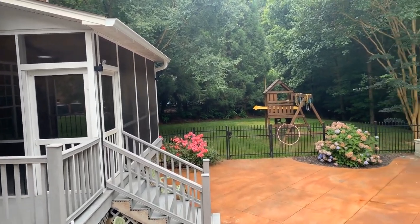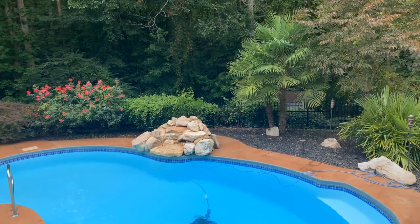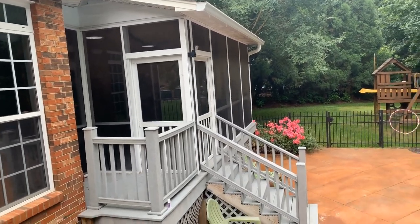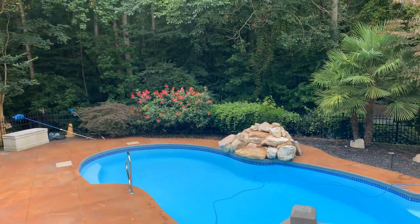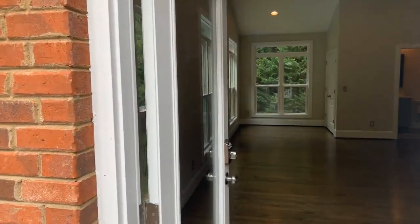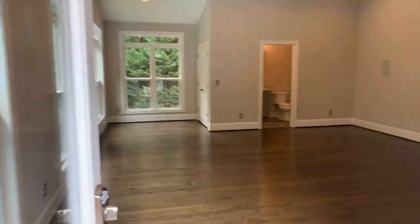Hi, this is Touchpoint Property Management showing you the residence at 7004 Edinbury Drive, Charlotte, North Carolina 28270. This immaculate house comes with a pool, grass areas, and a screened-in porch. This four-bedroom, three-and-a-half bath home with a media room is approximately 3,200 square feet in a great neighborhood. We're starting off in the back so you can see that great outdoor entertaining space.